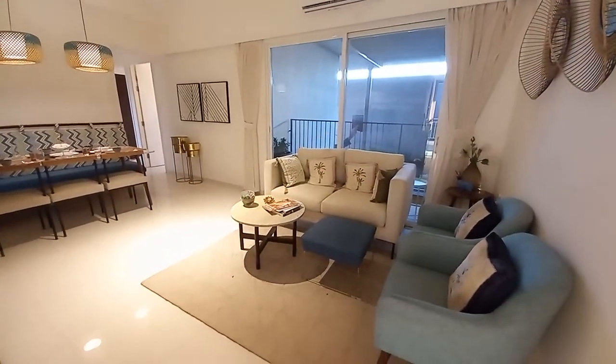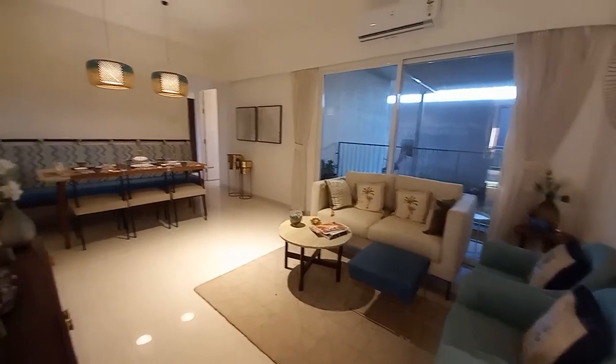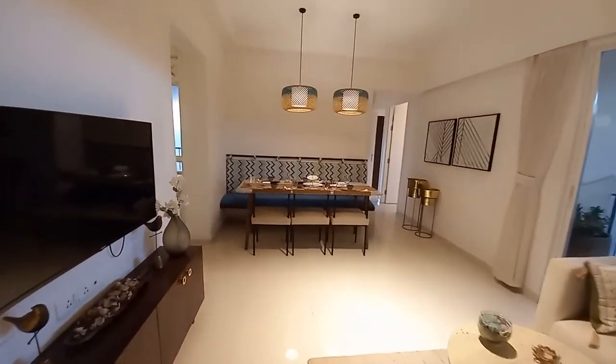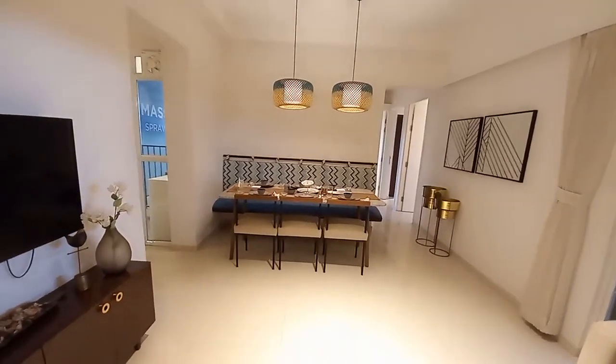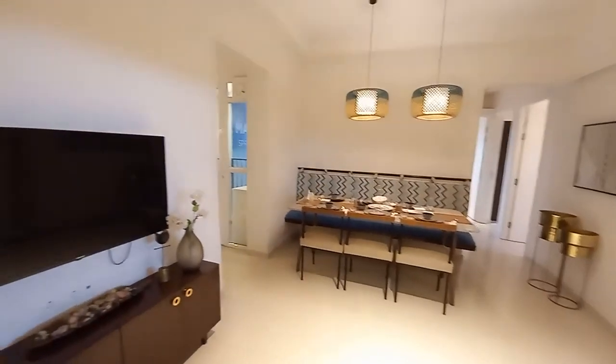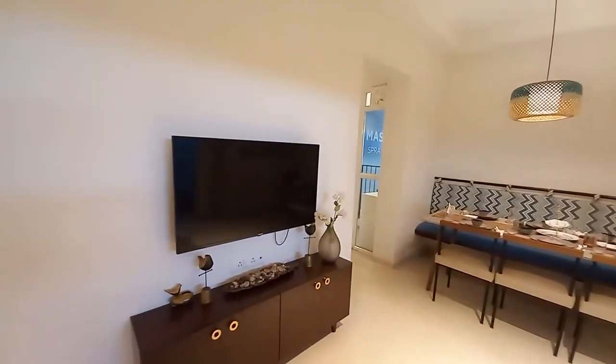This is the living-cum-dining area. The living area is having a size of 12 feet by 14 feet, and with it there is a separate dining space. The dining space is having a size of 16 feet by 12 feet, and on this side you will have your TV unit space.